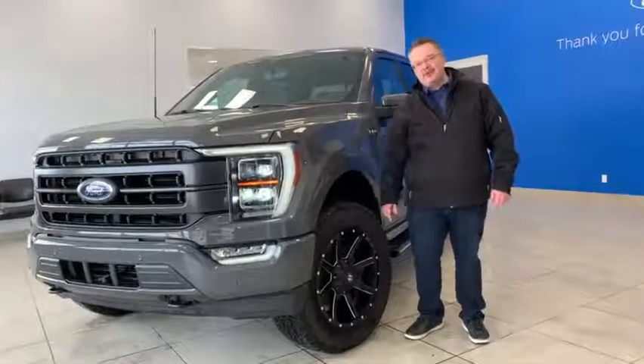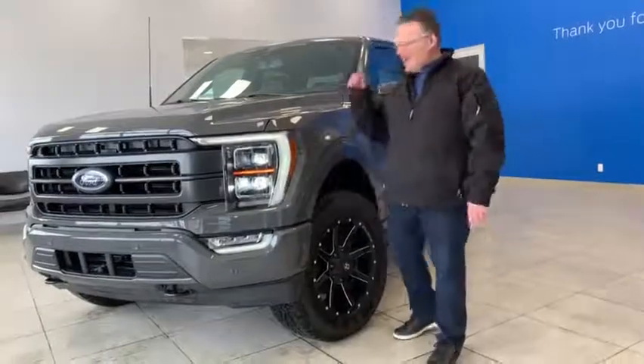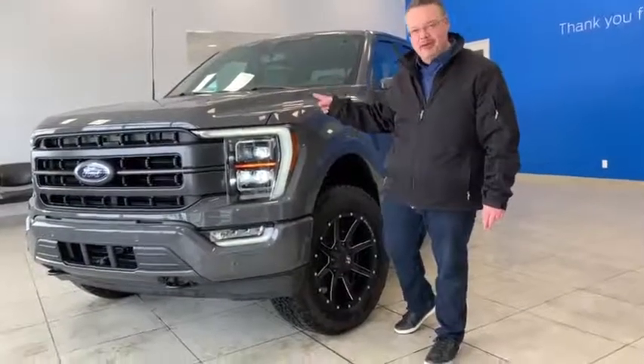Hey everyone, Mike here at Aspen Ford. I just wanted to give you guys a list of the top 10 things that I really like about my 2021 F-150.